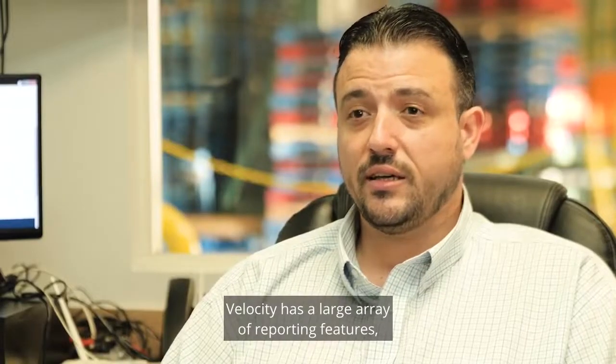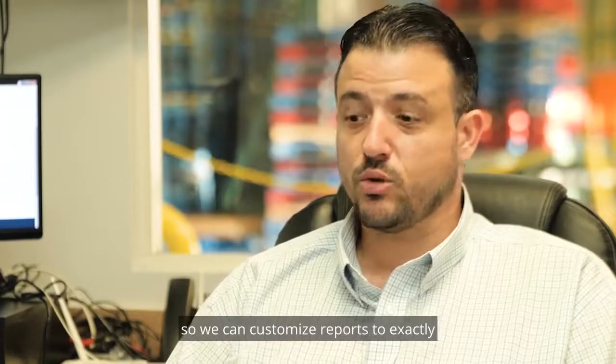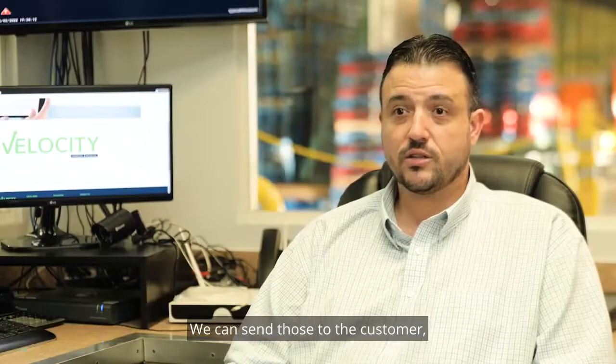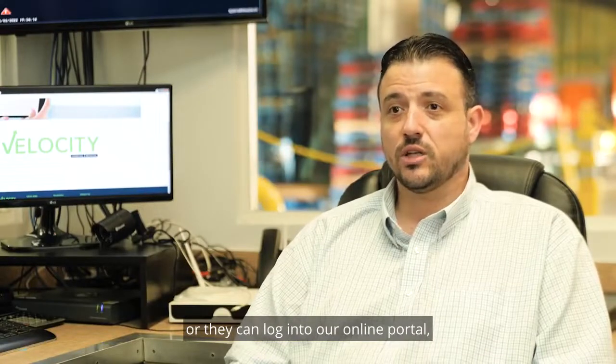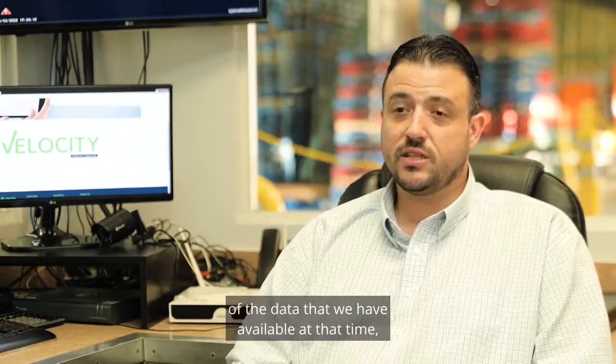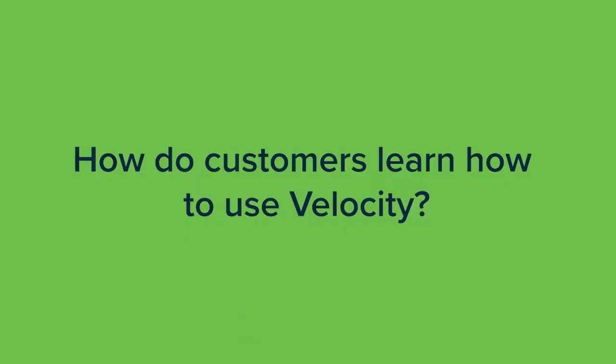Velocity has a large array of reporting features, so we can customize reports to exactly what the customer wants to see. We can send those to the customer, or they can log into our online portal and have access and visibility to every piece of the data that we have available at that time — real-time reporting.